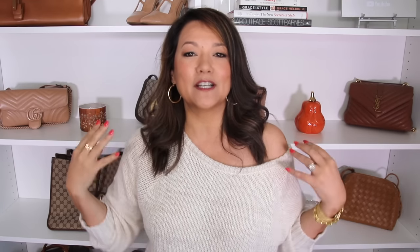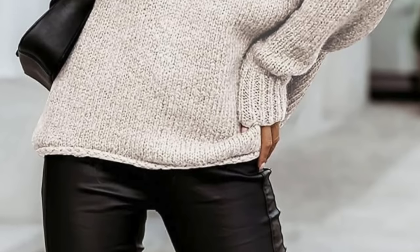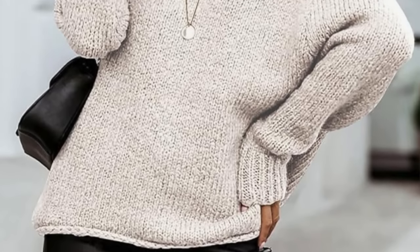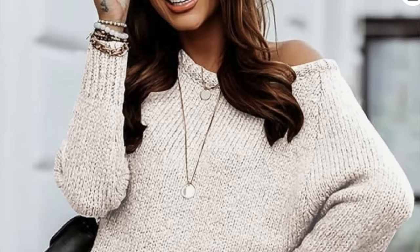There are two sweaters in particular that really stood out. The first is this off-the-shoulder knit sweater I'm wearing right now in a beautiful creamy heathered color. It has a wonderful fit, it's super soft and cozy, but it has a little bit of a trendy vibe because of that off-the-shoulder look.